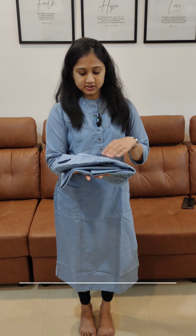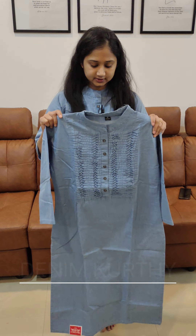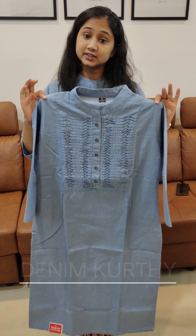We have a collection of different light charts. In the light chart, we have different designs.